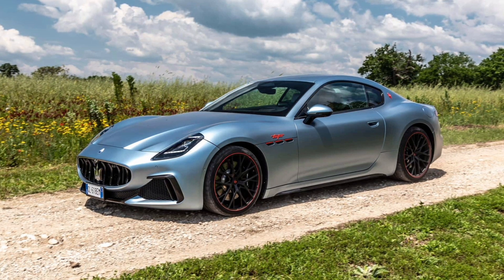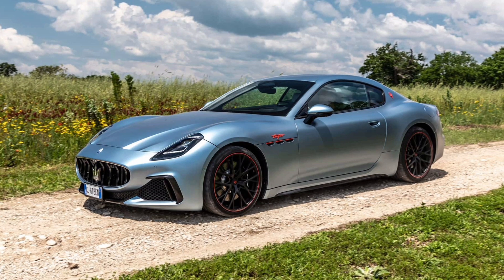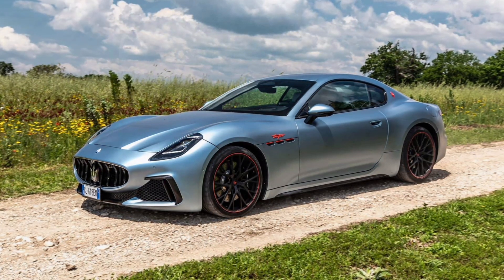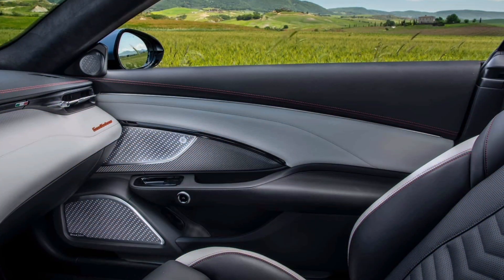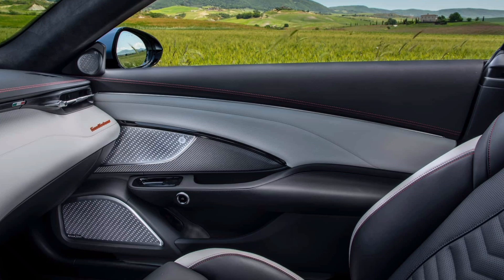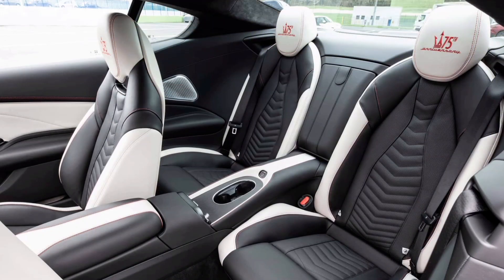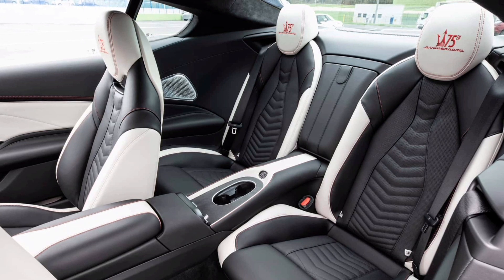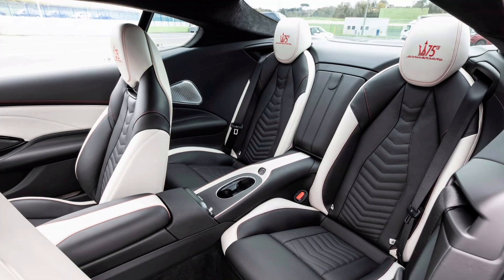Maserati says it will deliver just 50 examples of the new special edition Gran Turismo to customers in the United States and Canada, with order books expected to open in the summer of this year. There are no pricing details currently available, but keep in mind the Gran Turismo Trofeo starts at $205,000 and the Prima Series is expected to cost more. As a side note, the limited edition model has a total production of just 75 units for the entire world.